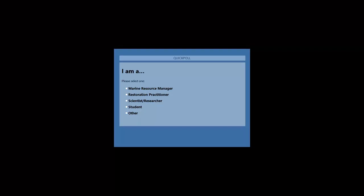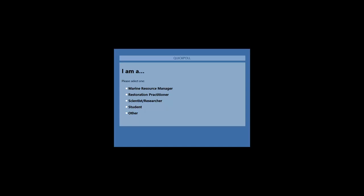Before we begin today's presentation, please tell us a little bit about yourself by answering the following poll questions. The questions are: I am a marine resource manager, restoration practitioner, scientist or researcher, student, or other.